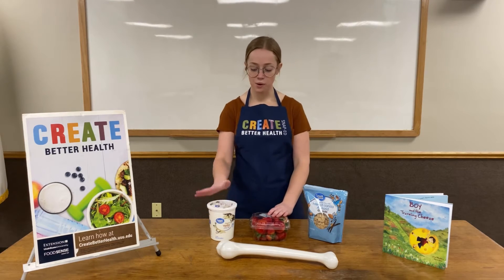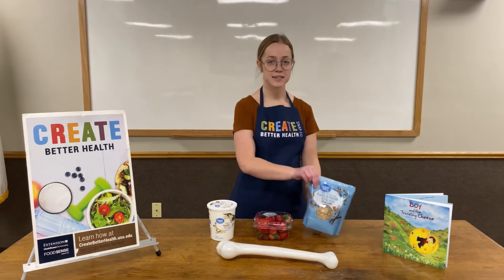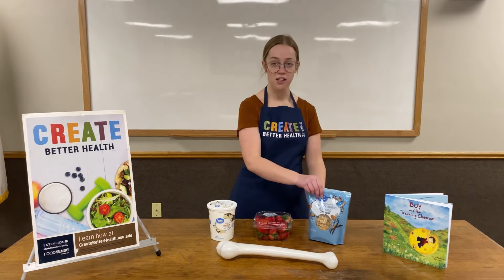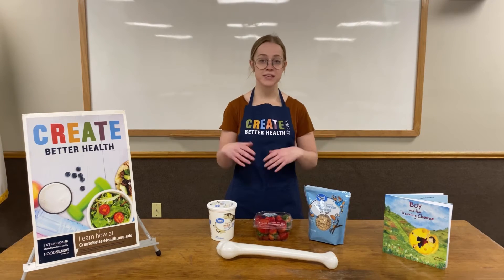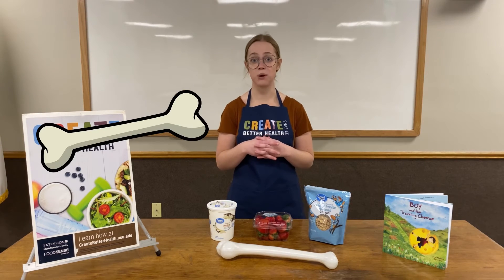Any type of yogurt that you want will work for this fruit parfait that we are going to make. What we're going to need is some yogurt, some fruit — I have some strawberries here — and some granola. Those are all of our ingredients and now we're going to put it together in a nice little fruity dessert that's going to be good for our bones and our teeth.